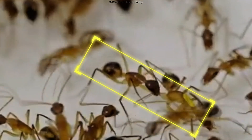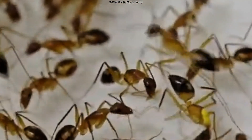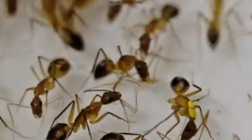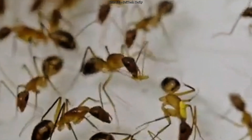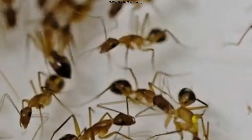It all started when researchers decided to study how these ants respond to injuries. They noticed something astonishing: if a worker ant got injured at the femur — the thick upper part of the leg — her nest mates would carefully bite off the damaged limb. Not in a frenzy, not in a panic, but in a controlled, precise way.